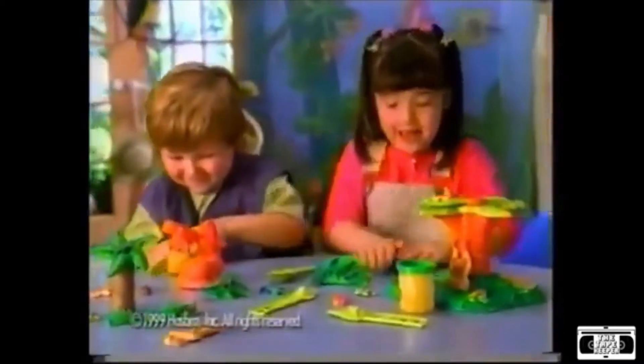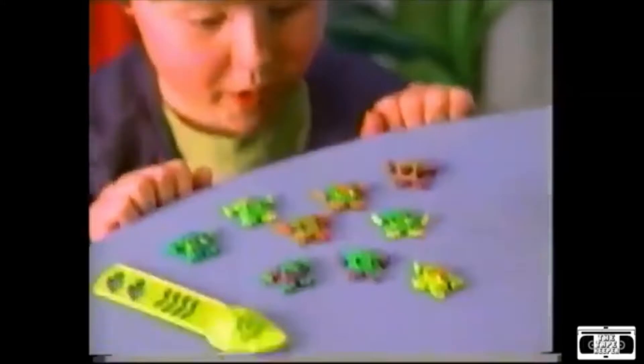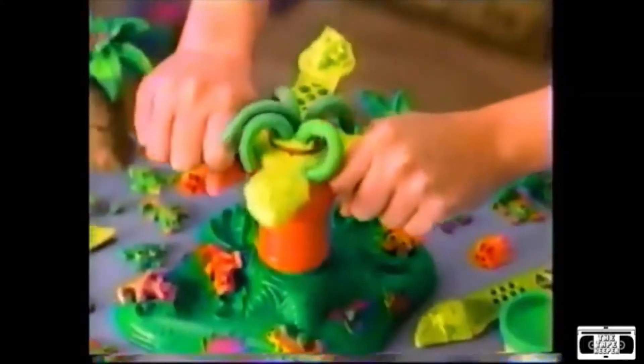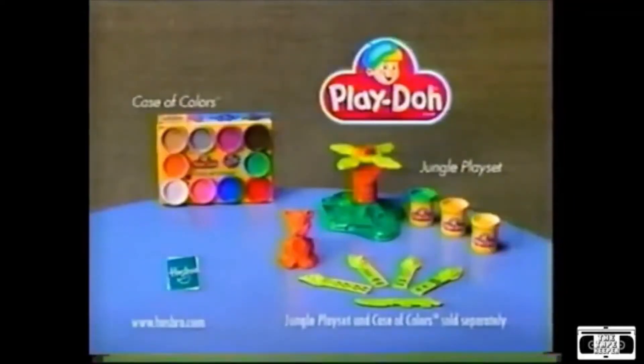Play-Doh is the one making jungle playset fun! You can make a lion! Bunny frogs! Squish and squeeze! Lots of trees! Make a monkey if you please! Play-Doh is the one! Play-Doh's jungle playset comes with everything you see here. In case of colors not included.